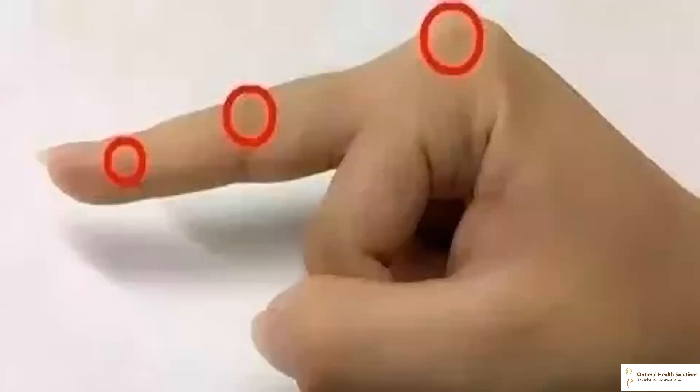Rubbing the middle finger of the right hand relieves eye fatigue. Eye fatigue is a very common challenge these days due to screen time with digital devices. Eye fatigue can lead to dry eyes, blurred vision, and even vision impairment, directly affecting our daily life. We can press and rub the three joints of the right middle finger regularly to effectively relieve various symptoms of eye fatigue, and the result is pretty good.